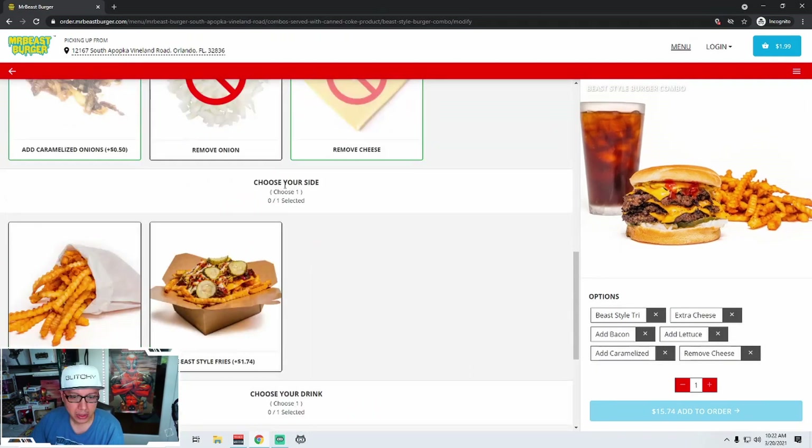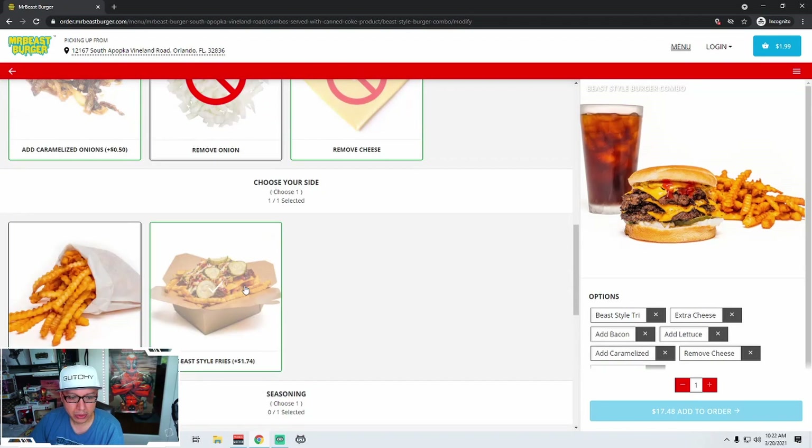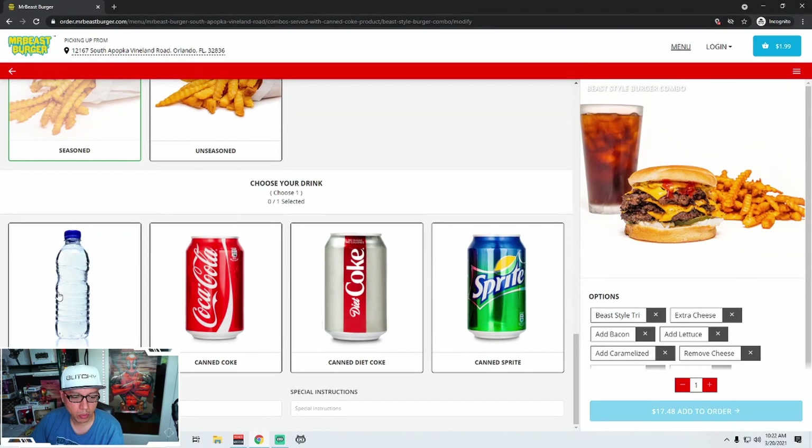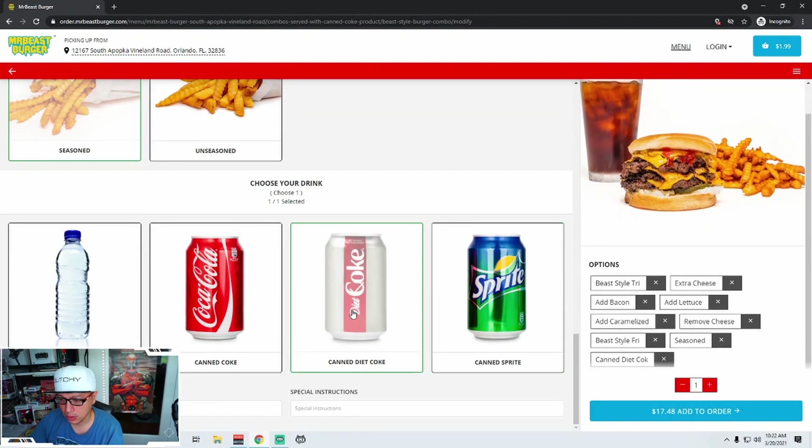If they choose remove cheese, it should also remove the extra cheese — because basically you're charging them when they have both selected, and somebody could have done it accidentally since it's not obvious. Choose your side: you can get seasoned fries or Beast-style fries, but you can't customize them — say if you don't want pickles. And then choose your drink; you got a whopping four options. That canned Diet Coke sounds really good.